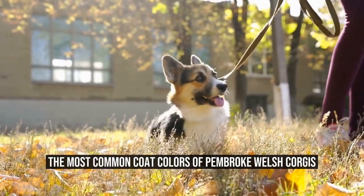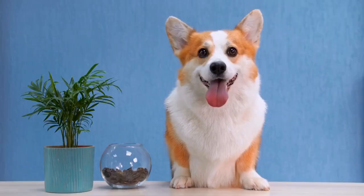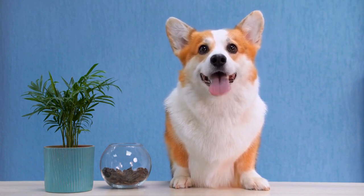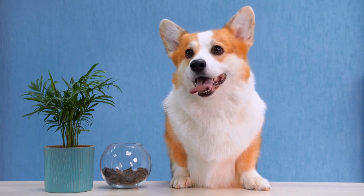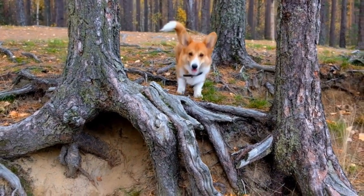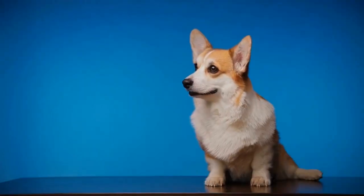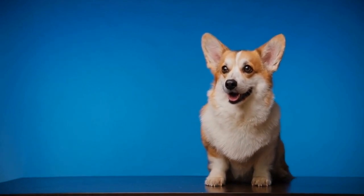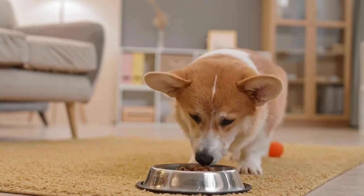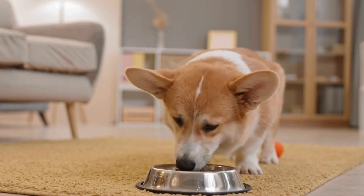What are the most common coat colors for Pembroke Welsh Corgis? Pembroke Welsh Corgis are known for their adorable appearance and lively personalities. These small herding dogs have become popular pets around the world. One of the most fascinating aspects of corgis is their coat colors, which vary greatly among individuals. In this article, we will explore the most common coat colors for Pembroke Welsh Corgis.